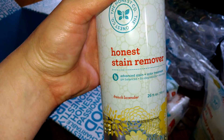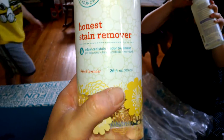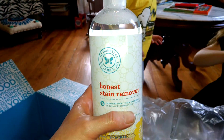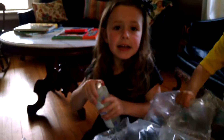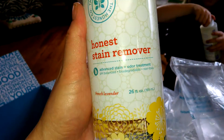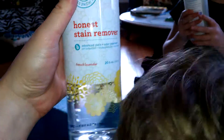The stain remover is amazing. I still have a little bit of my previous bottle left that I ordered last year — so this bottle lasts a long time. It has gotten out every mud stain, grass stain, blood stain, any kind of stain. The only thing it hasn't gotten out completely is red clay, but it got it out enough that he can still wear the pants. This is the best stain remover I have ever tried — I've tried Tide, OxiClean, and different stain removers, and this is the best.